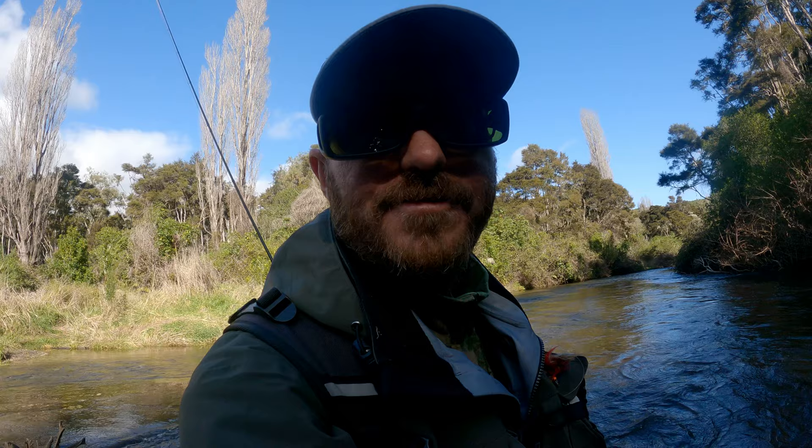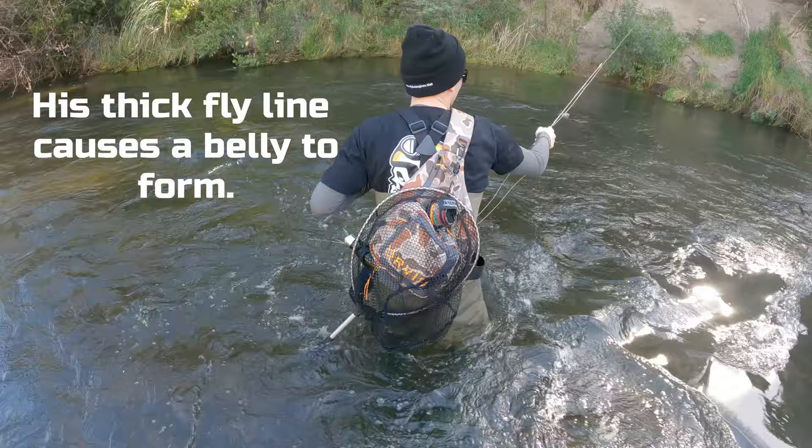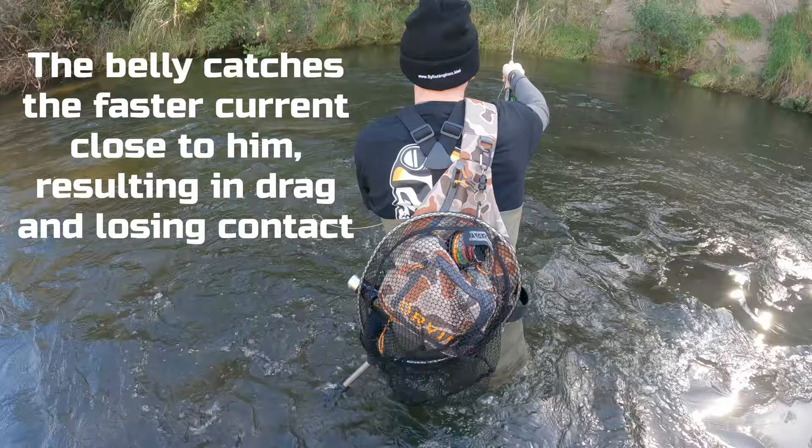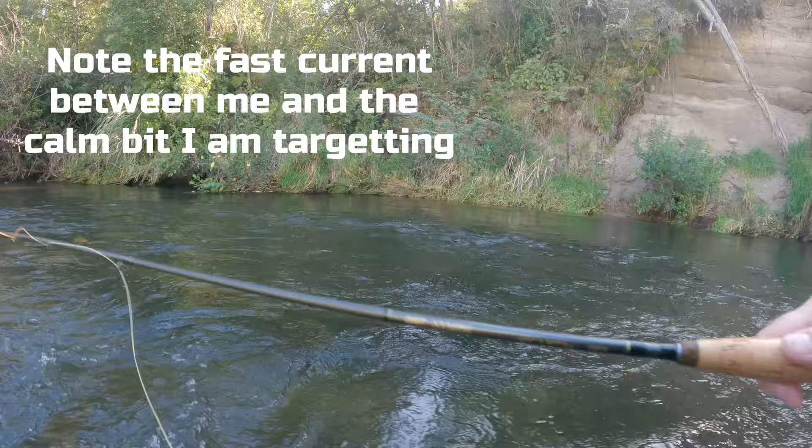When it drifts further down, drop your rod tip so that the fly sinks a bit more. Drop your rod tip — what's happening is you've got a belly in the line because of the current. See if I can decorate the same tree as Lewis — I'm generally pretty good at that too.